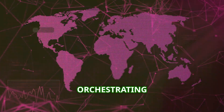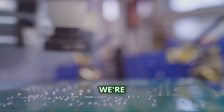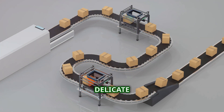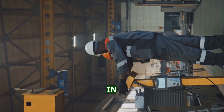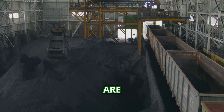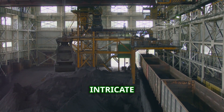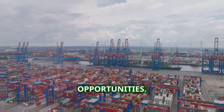Ever think about what really goes into your smartphone? We're talking hundreds of components, each one a tiny marvel of engineering, sourced from all corners of the globe. Managing this complex web of suppliers is a monumental task — a delicate dance of logistics and timing. The journey of a single component from a mine in Africa to a factory in Asia can be astonishingly complex. Raw materials are extracted, refined, processed, and shipped across continents, each step involving multiple companies and intricate coordination. This globalized supply chain brings both challenges and opportunities.